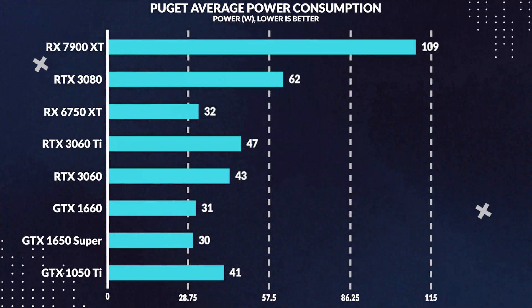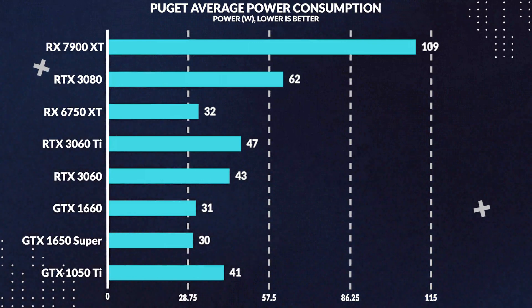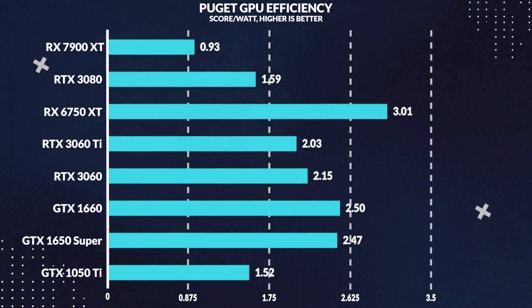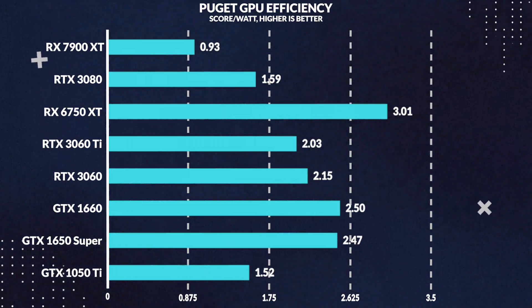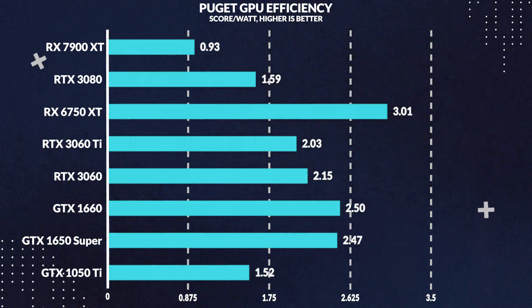Moving along with average power consumption across these same workloads, the 7900 XT ends up drawing upwards of 76% more power than the 3080, and as we get into performance per watt, it's no surprise that the 7900 XT loses to the 3080 in efficiency by a whopping 42%.